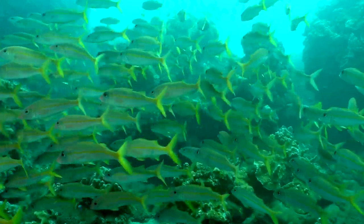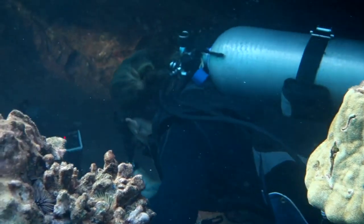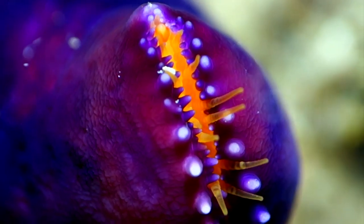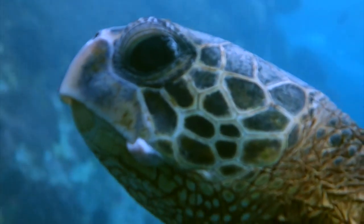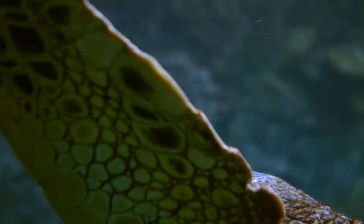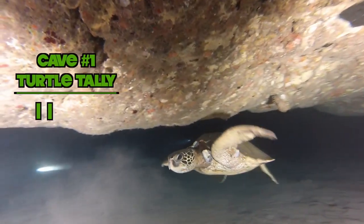We dropped down and made our way through the shallow reef that hooked around the point, and led toward a wall lined with caves, skylights, and swim-throughs. As we entered into the first cave, the turtle parade had already begun.